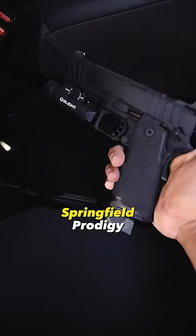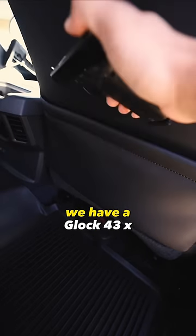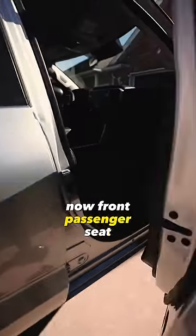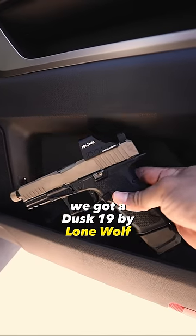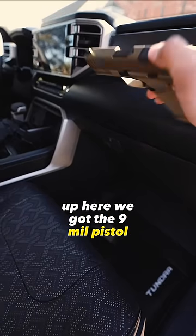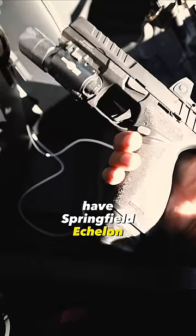Let's check out the passenger side. Flip this seat up and we have a nine mil 1911 Springfield Prodigy. Back part of the passenger seat, we have a Glock 43X — good for concealment. Front passenger seat, we got a Dusk 19 by Lone Wolf. On the floorboard, we got the Galil Ace 2. Up here we got the nine mil pistol Hellcat Pro.